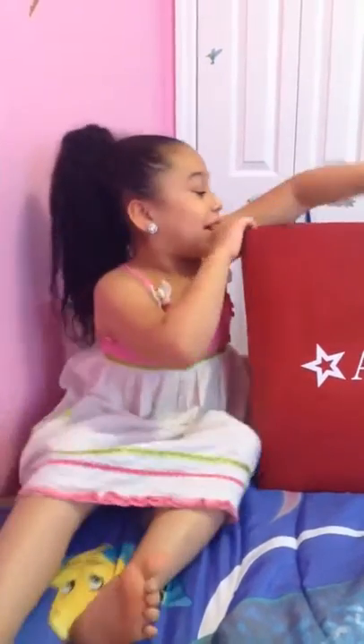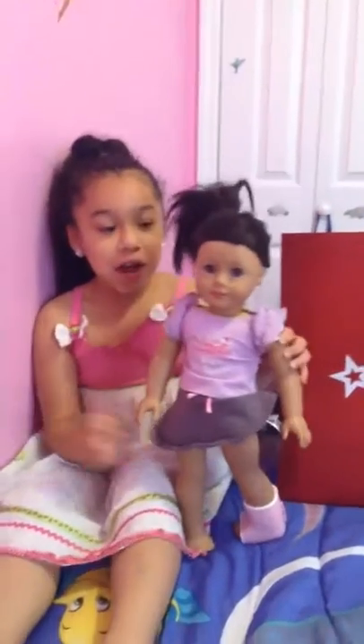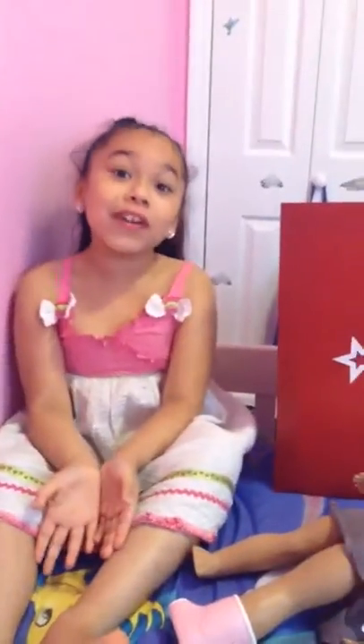The first thing I'm showing you is my American Girl doll — my old one that I got a couple of days ago. The new thing I'm showing you is her ears pierced. The second thing I'm showing you is her earrings.